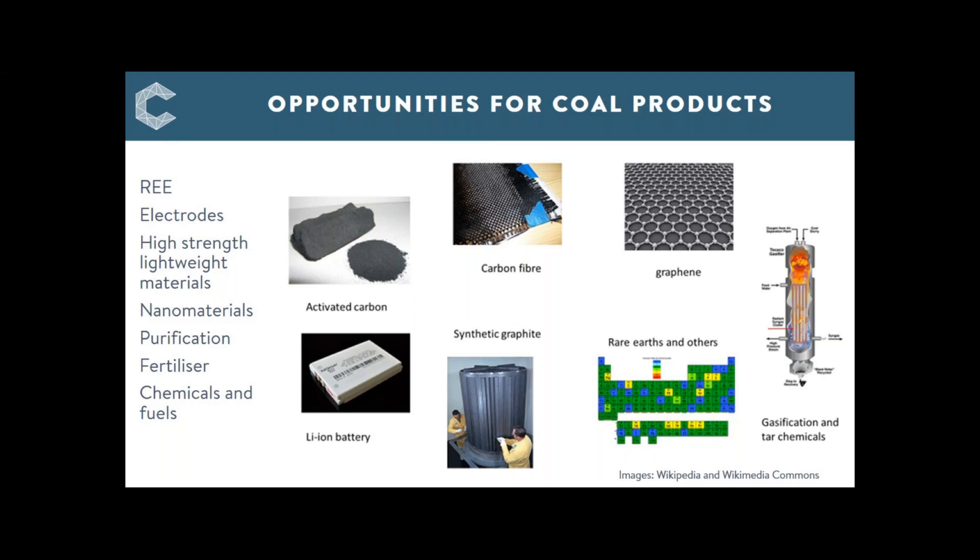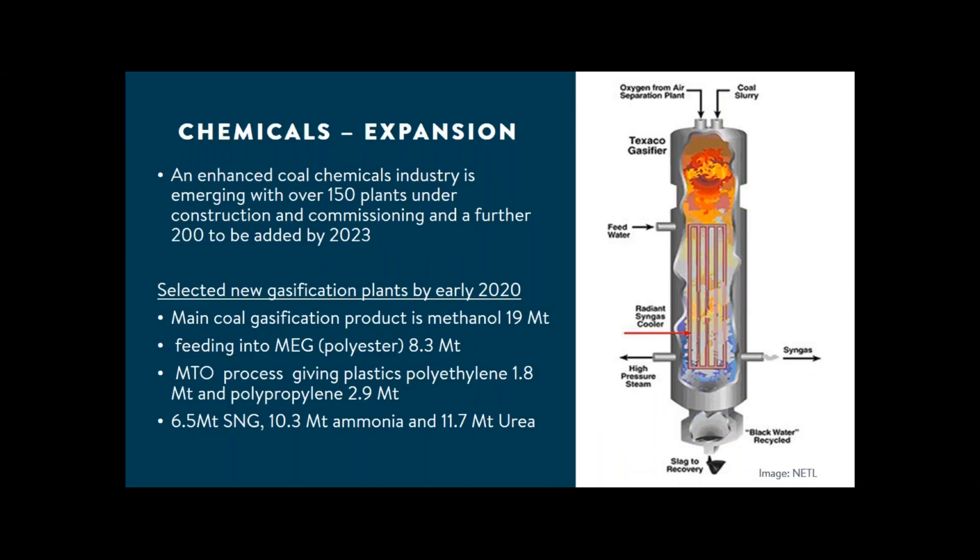Looking now at chemicals. This is the GE Texaco gasifier for coal slurries — an oxygen-fired device to make syngas. When we consider coal to chemicals, the industry is focused in China, although there are more recent announcements for plants in Africa, India, Indonesia, and Pakistan. So the coal chemical sector is on a growth path, having already doubled in capacity since our last report.